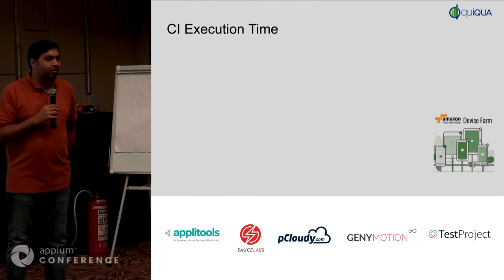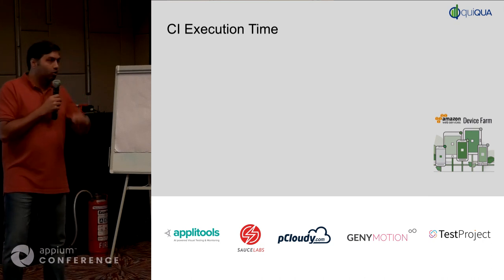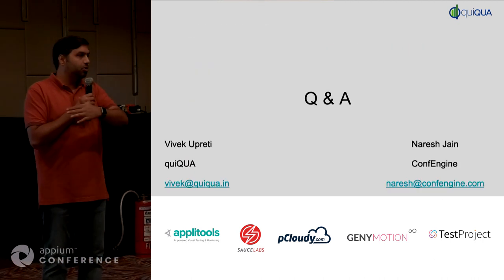So far what we covered was all beginner stuff — why CI, what's the purpose, and how you do it. Now it gets into advanced topics. The slides are available, so please check those out.